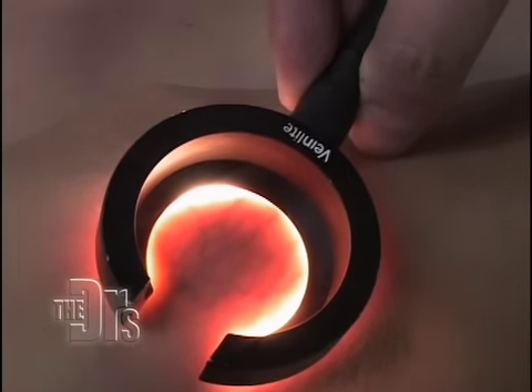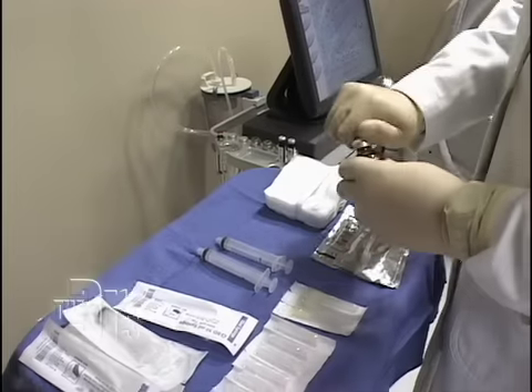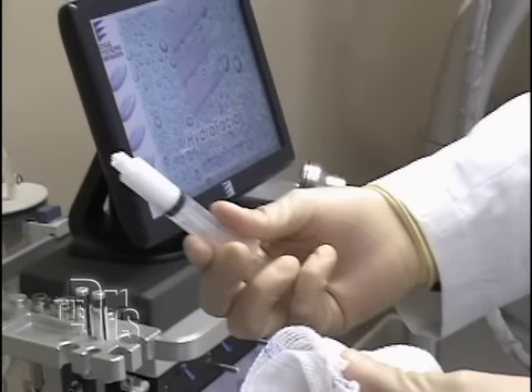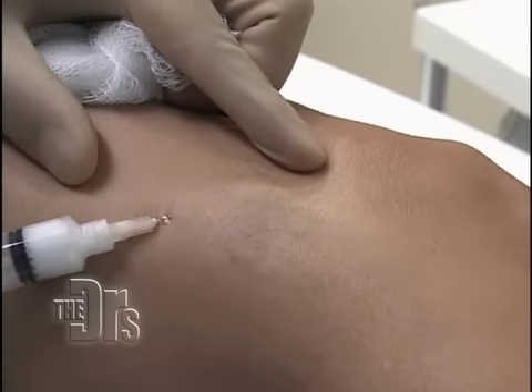Spider veins are the smallest vessels. This is an ideal varicose vein and spider vein pattern for a technique called foam sclerotherapy, in which we inject a small amount of a very potent chemical into the spider vein and it will basically eradicate and destroy the vein network right in front of our eyes.